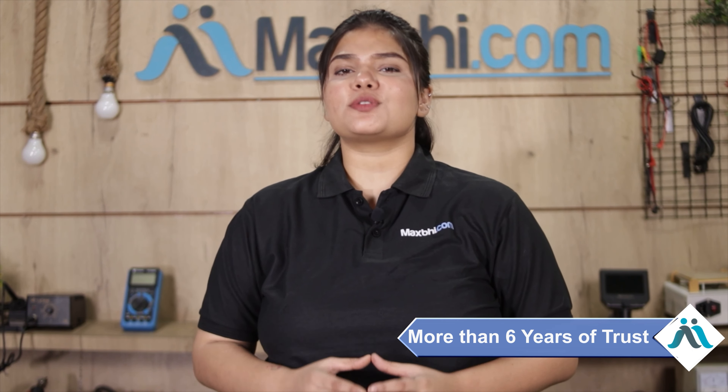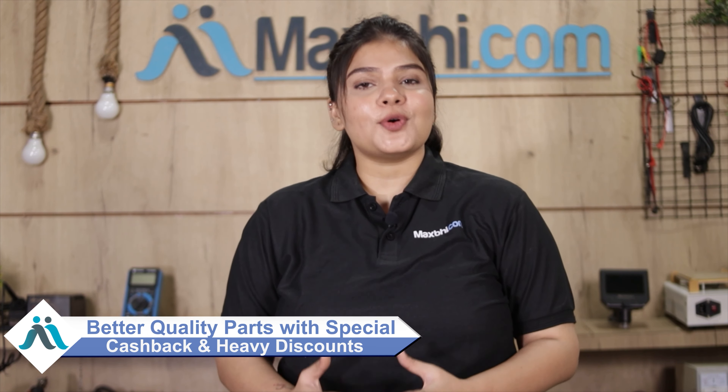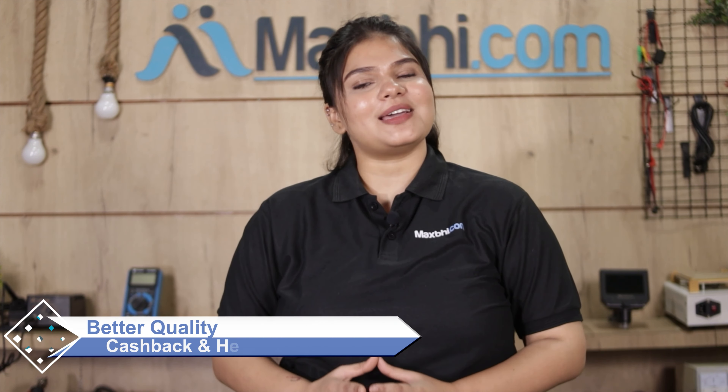So don't wait — order now from MaxBee.com. You can get special cashback and heavy discounts, and get better quality parts for your phone.